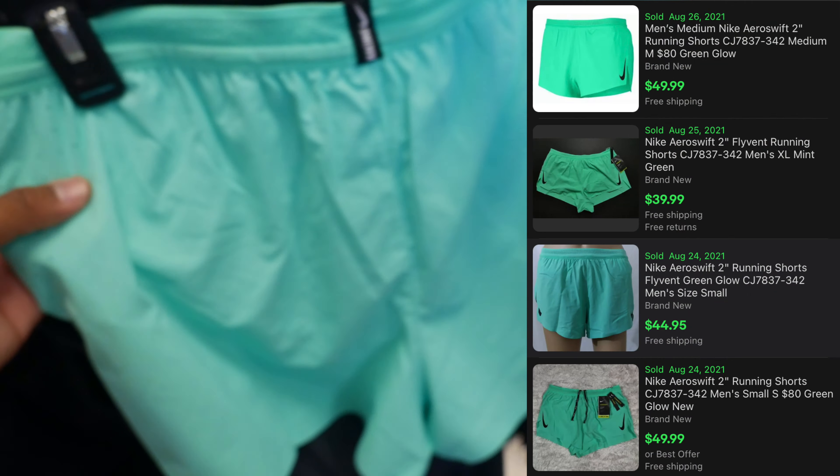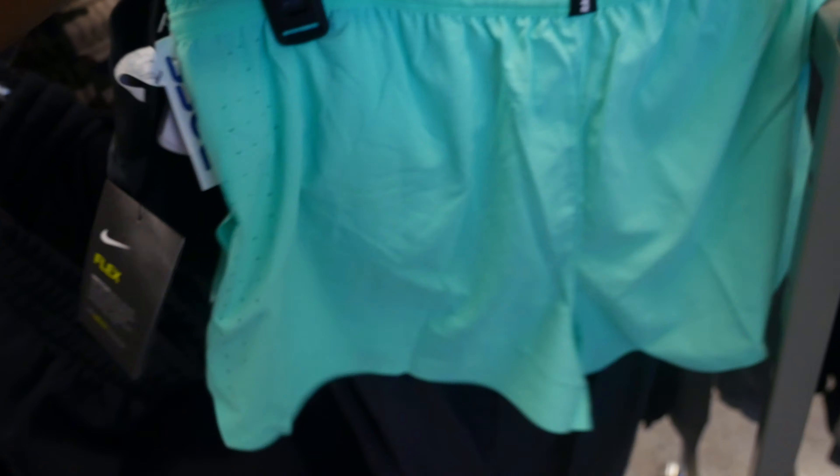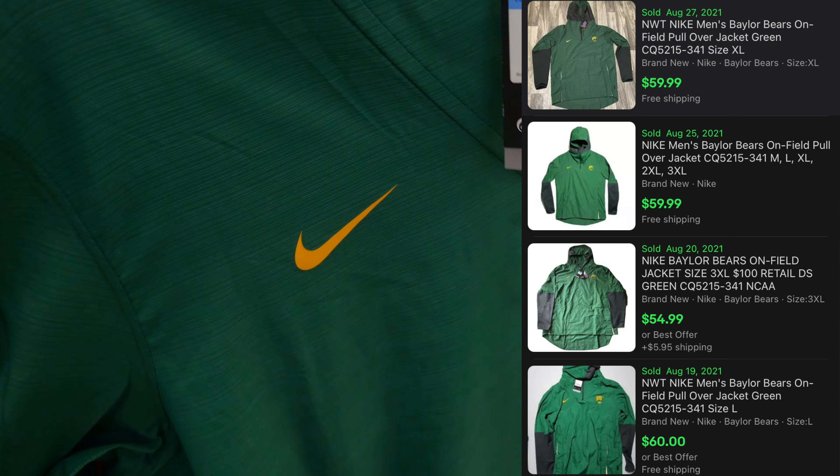I also found these Aero Swift shorts for only $9.99 — that's the kind of price I like to see. They retail for $80 in a size medium in a peppermint greenish colorway. So two things: the Nike Flex running tights and the Aero Swift shorts. Let's go!